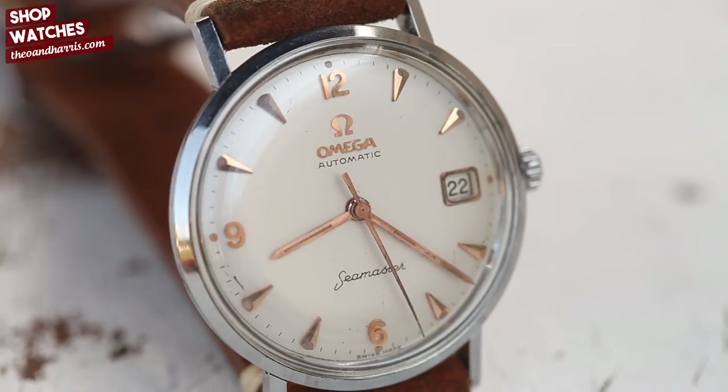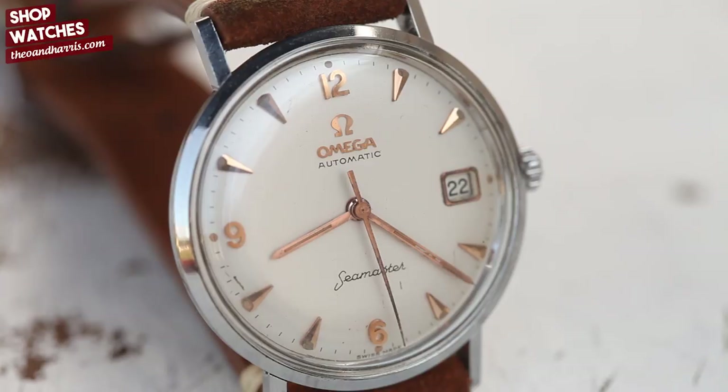I try to challenge myself every day to be on the hunt for Seamasters, and the truth is it gets harder and harder to find truly interesting examples. But because I think I'm getting pretty good at sourcing watches, and because Omega has produced such consistent quality for God knows how many years, it makes my job a little easier.